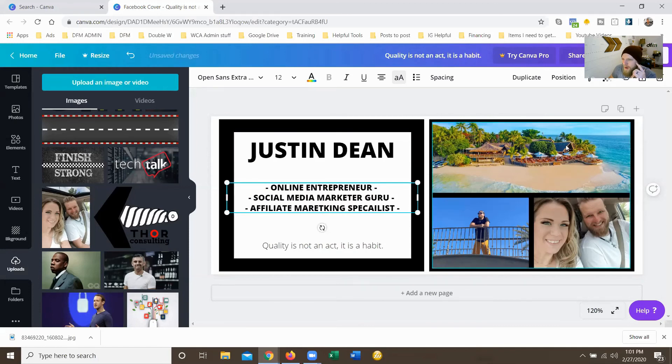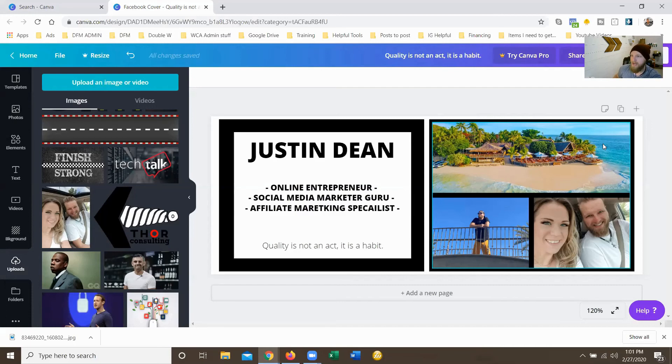Obviously you can change this up however you want with the different elements. That's just a quick easy way of making a cover photo that has multiple pictures of you and a description. You can have whatever you want in here — some people put 'follow me' or 'like my page so my feed goes to the top.' You can fill out as many things as you want. Now it's a business card — put as many different graphics as you want. I'll show you quickly one last way of doing something.